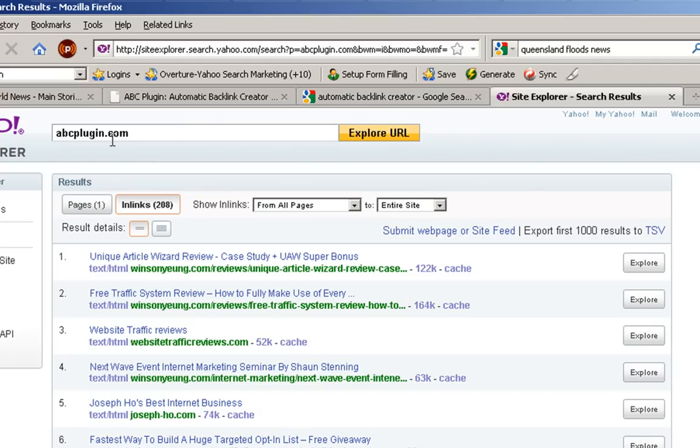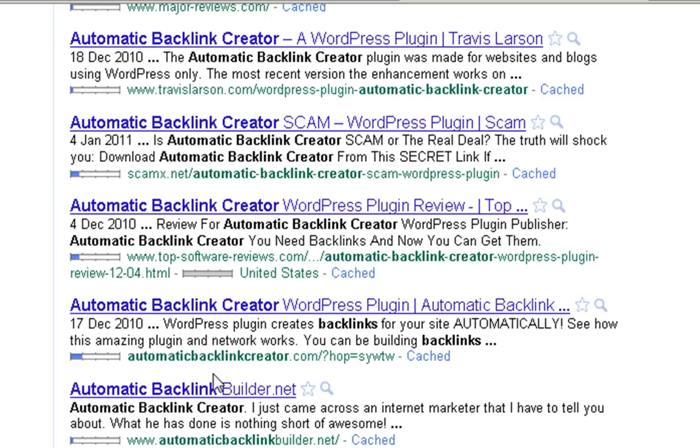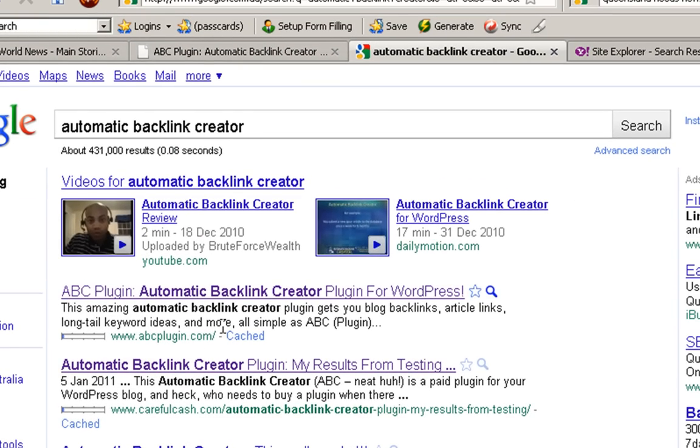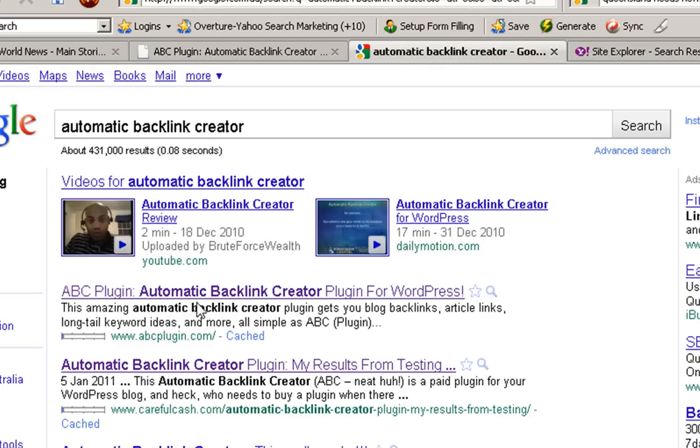Let's see what result that had. We go to search for the main keyword — I was going after 'ABC plugin' as a keyword, but also I decided to put in 'automatic backlink creator,' and here's what happened. It put this dinky old site into position one. This surprised me. There I am in position two for my CarefulCache site, and in fact the guy whose plugin this is — his site doesn't even come up and only shows as an affiliate URL all the way back at position nine.